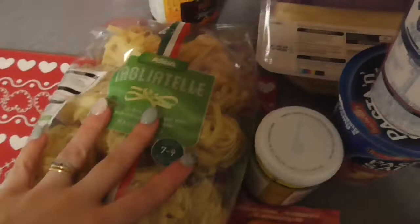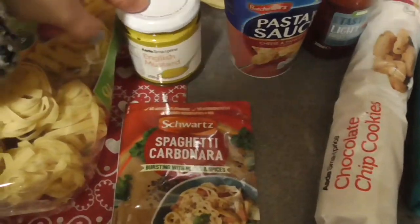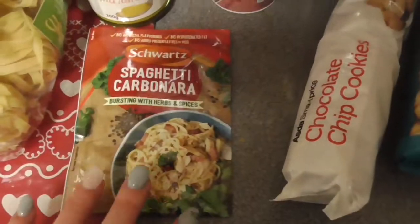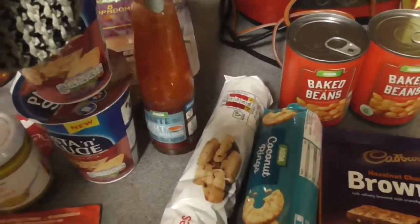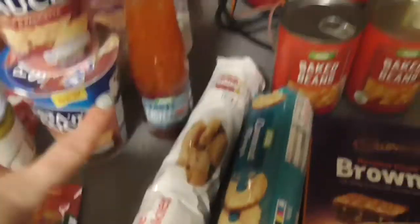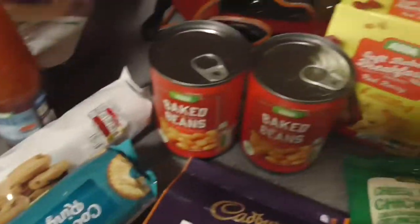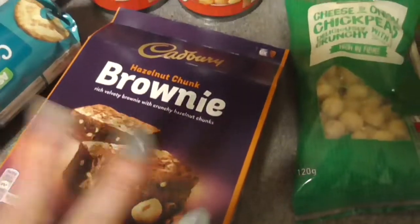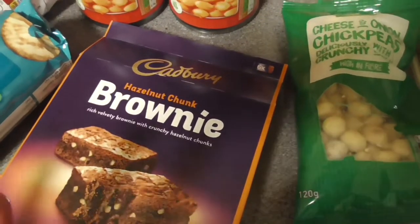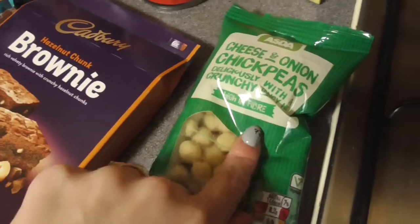We've got some tagliatelle ready for a meal. Some pure honey. Some poppadoms hidden back there. Just some cheap English mustard just to go in a recipe. Some cheese and pancetta pasta sauce — they are my favourite. Some sweet chilli dipping sauce to go with the poppadoms. Some chocolate chip cookies. Some coconut wings. Two tins of baked beans. Some soft baked breakfast biscuits in red berry flavour — six in the pack, can't wait to try them. Some cheese and chickpeas — that is a children's favourite.